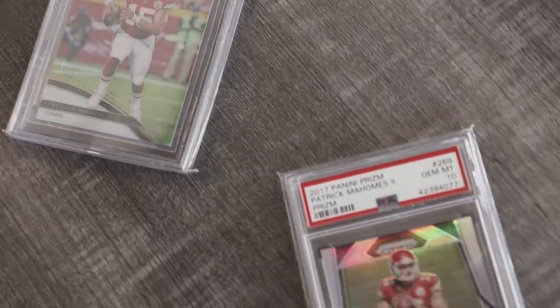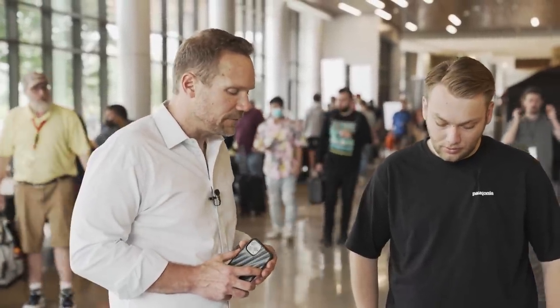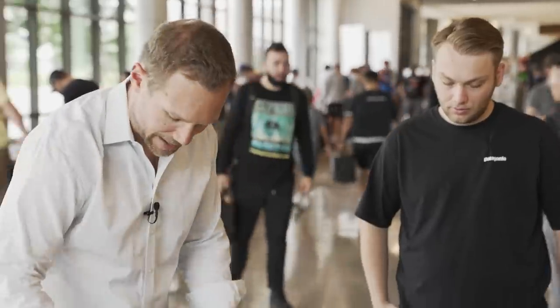He'd be looking to get at least $5,000 cash in the deal. I like the Prism at $11,000 — market is that. But I'm having a little trouble with the field level at $15,000, considering a PSA 10 just went for $15,000. Let's see if we can work out a trade with some cash.